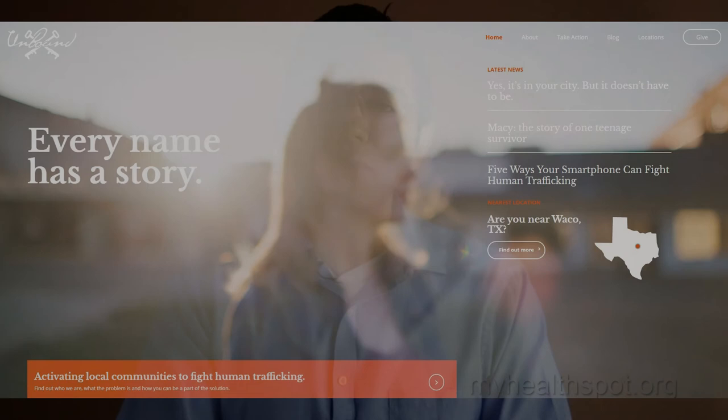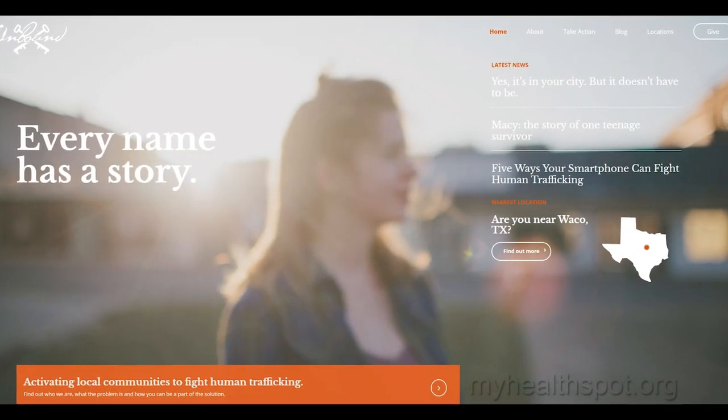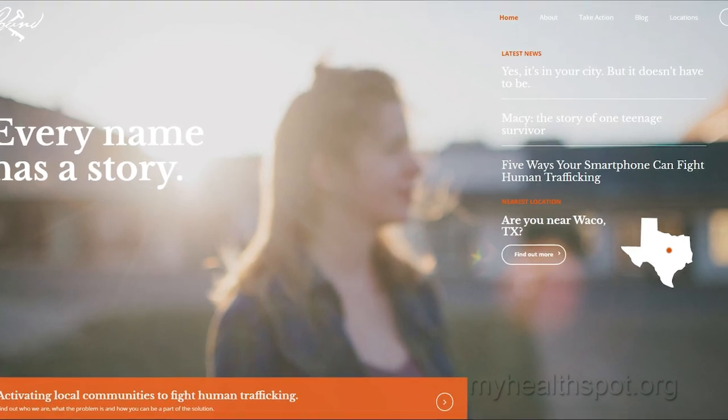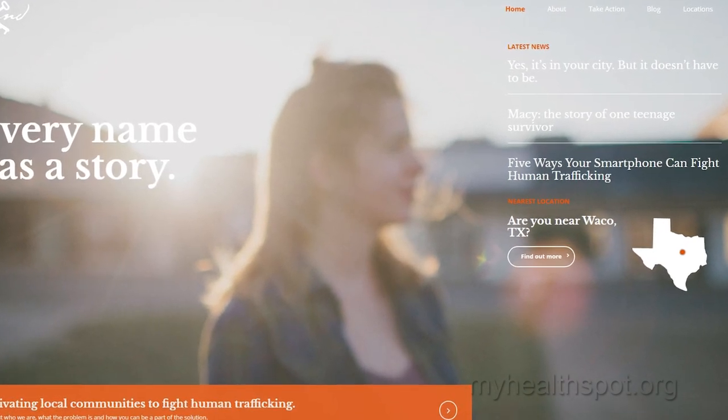That's all the time we have for today. Be sure to come back next week when we talk about how to treat herpes and the diagnosis. If you want to support My Health Spot, we are associated with Unbound Now — an organization that seeks to release women from sex slavery and trafficking. Be sure to go to unboundnow.org to become more educated, find your local chapter, and give a donation because that will make a big difference. Thanks for coming, I'll see you next week.